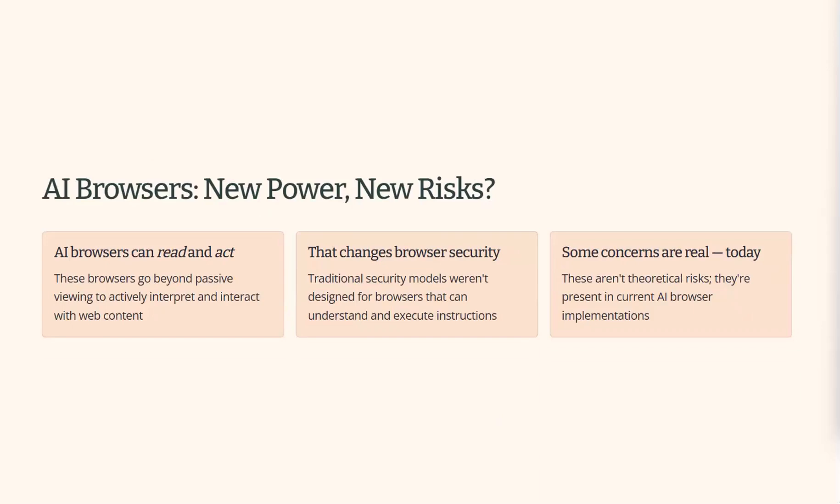AI browsers don't just display websites like traditional browsers do — they interpret them using large language models, LLMs. That creates a new category of risk that traditional browsers never really had. This isn't panic, but it is a genuine shift, and it's worth understanding how this actually works.